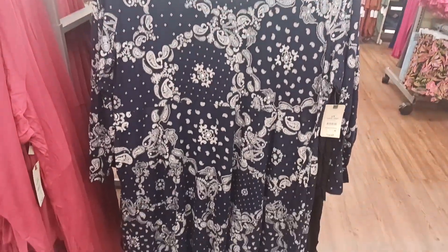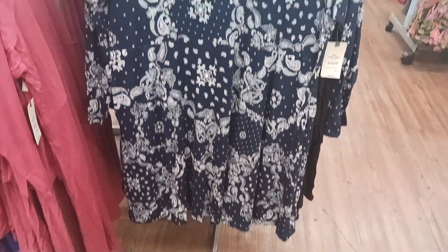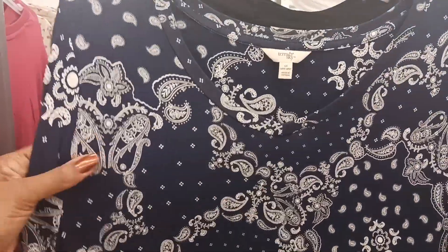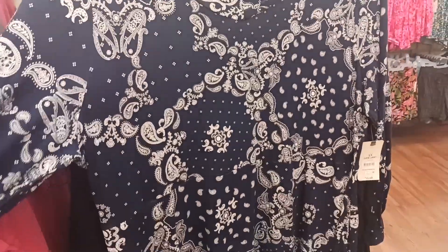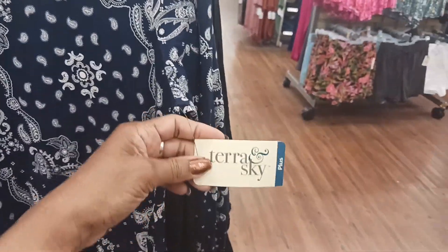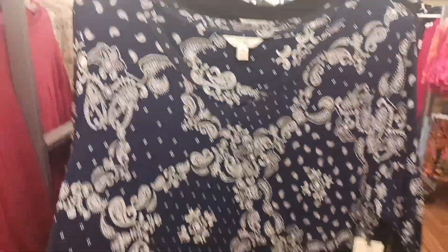We have Tara and Skye again. This is a cute dress right here — soft material too, that's really cute. And it's $15.98. I thought that print was pretty on there.